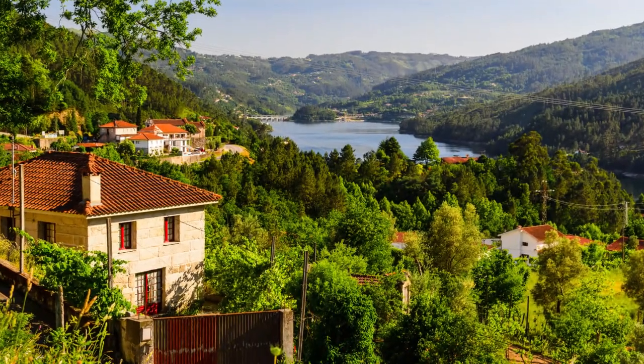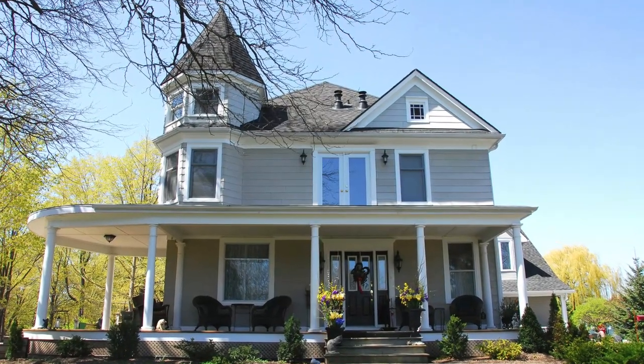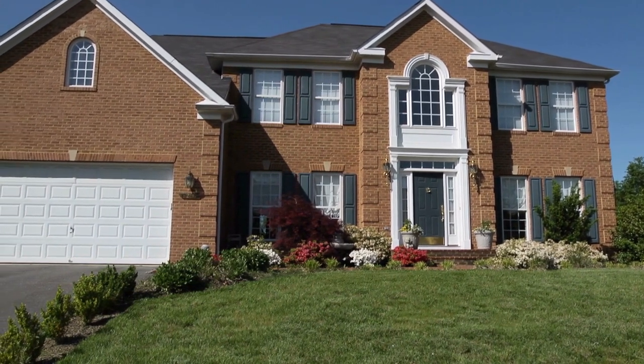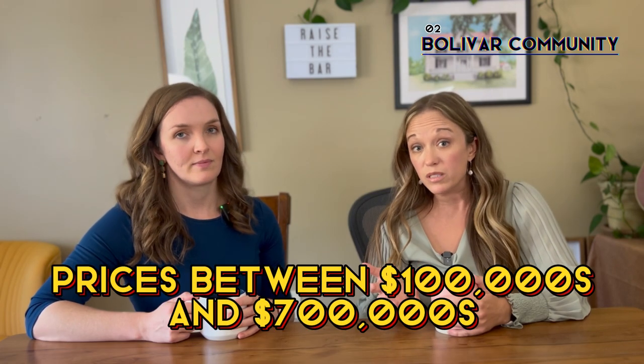Bolivar has an interesting history. It grew quickly in the early 1800s as it became a focal point for oil production, so there are a lot of homes built between 1825 and 1900, as well as many homes built between 1980 and 2023. Prices here average around $330,000 with a range from the mid-hundreds to lower $700s, and are selling on average in 30 to 50 days. If you're looking for a smaller community with a tight-knit feel, Bolivar might be a great fit.